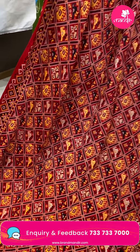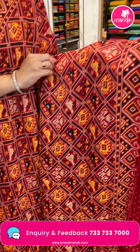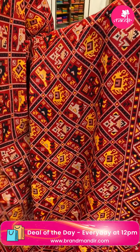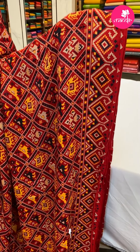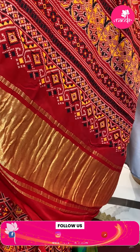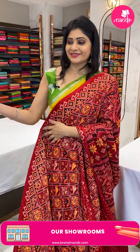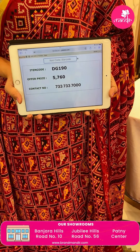Next sari — a red color satin fancy sari with a rich satin feel. The body has manik satin self-design with self-diamonds, florals, elephants, and parrots. With two sides same border. In the pallu, a khadi short pallu. Blouse has a bandhini design. Item code DG190, offer price 5,760 rupees.